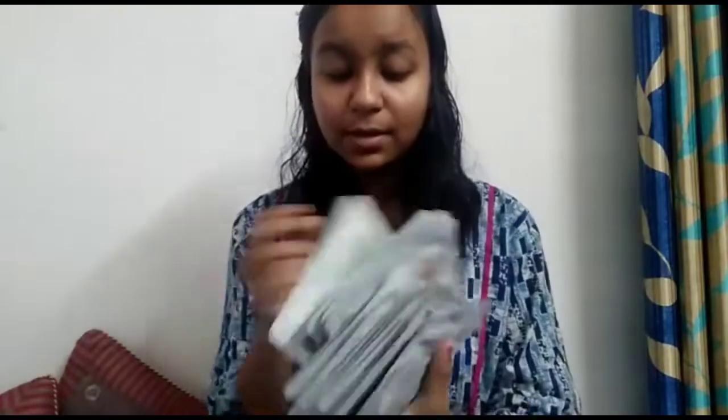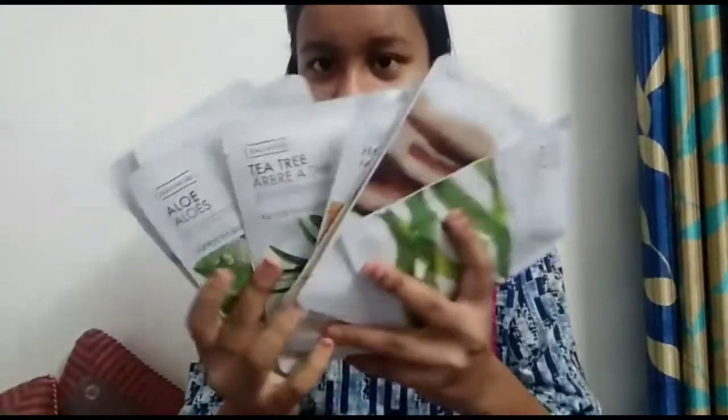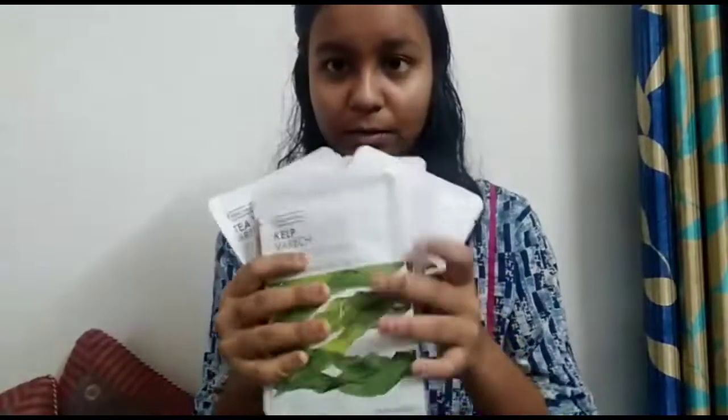These are face masks. My sister had already bought seven face masks and she got seven free, so in total she got 14 face masks.